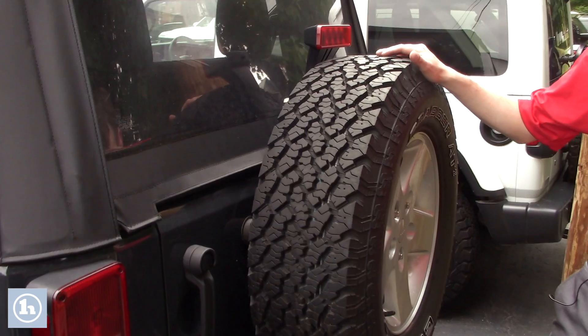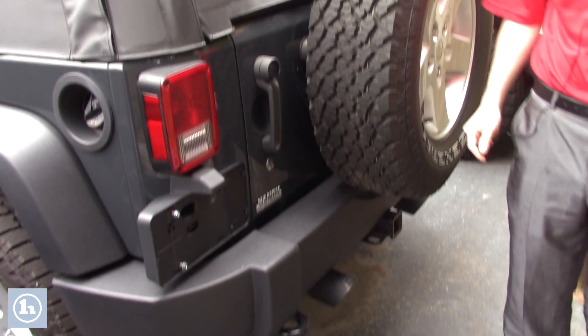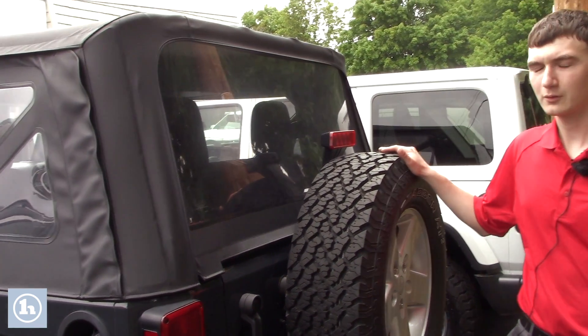When looking at the back of the vehicle, you have the spare tire, of course, and tow hitches underneath. You've got a dual exhaust, and it's four-wheel drive.